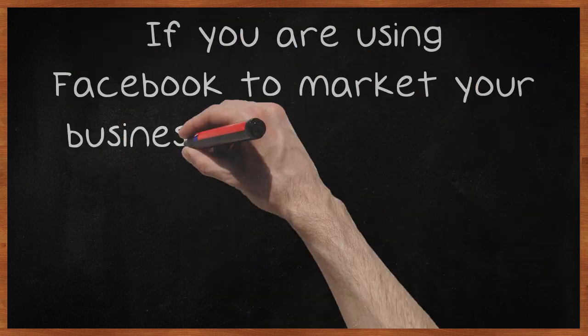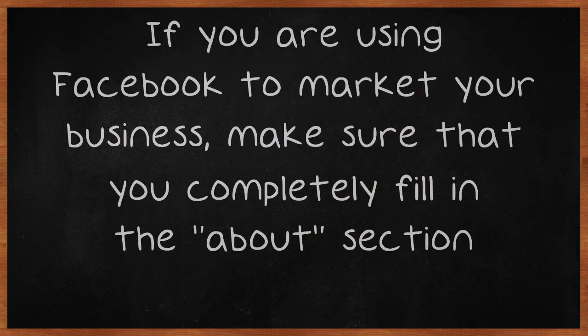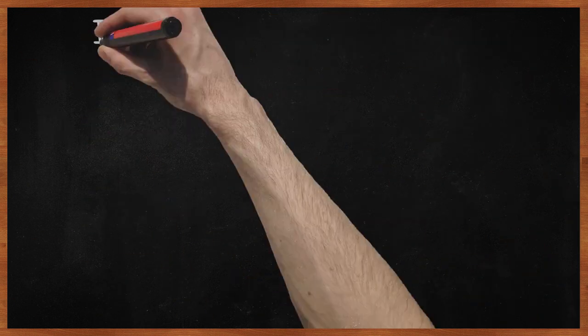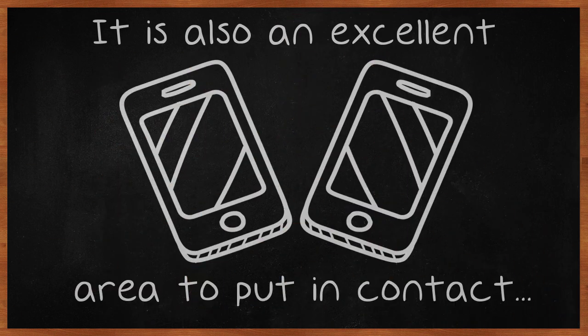Make sure you post to the page often and answer any customer questions or feedback in a timely manner. If you are using Facebook to market your business, make sure that you completely fill in the About section. This is a great way to communicate what your business is about, and an excellent area to put in contact information, locations, phone numbers and other helpful information about your business.